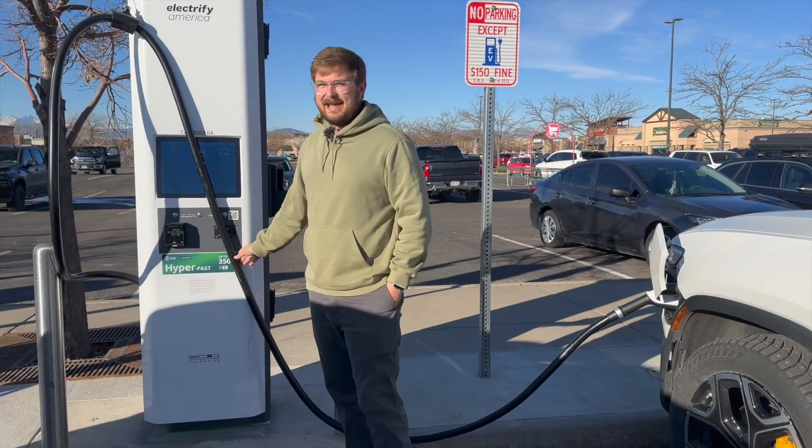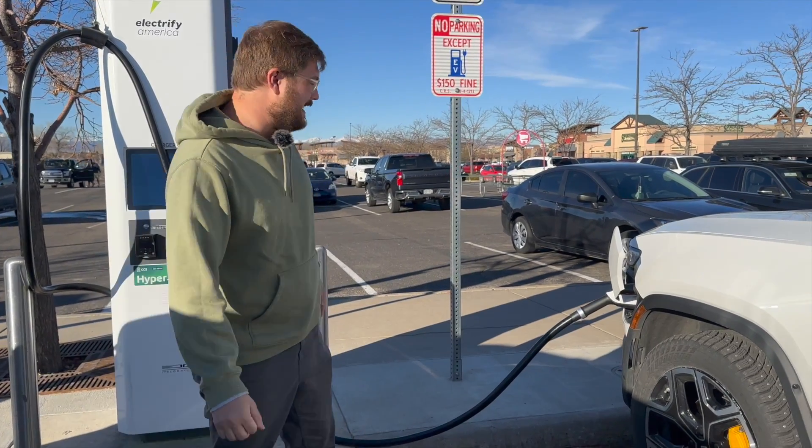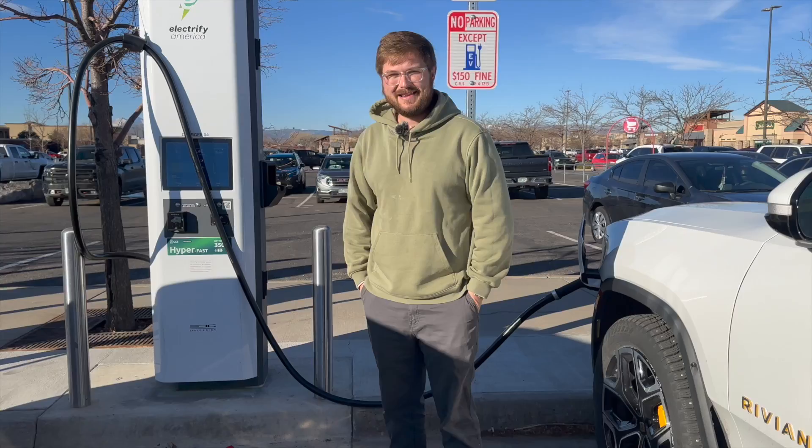There are downsides to long cables and that has to do with cold weather. It's below 30 degrees out right now and wrangling this thing over the truck is certainly a hardship, but that's just the cabling we're dealing with in today's market.